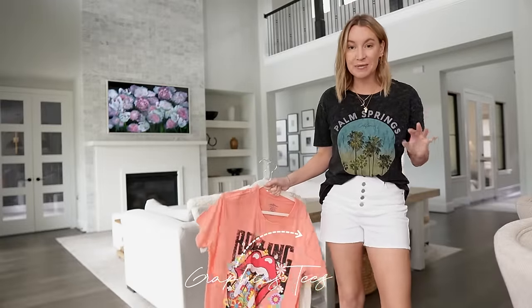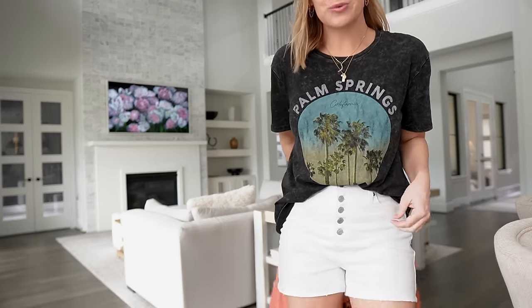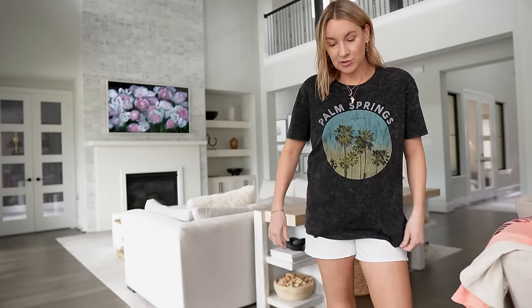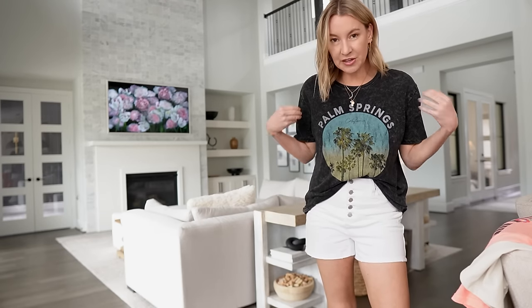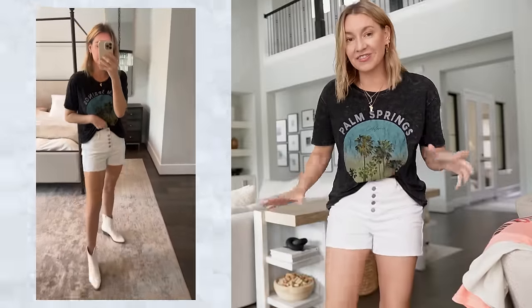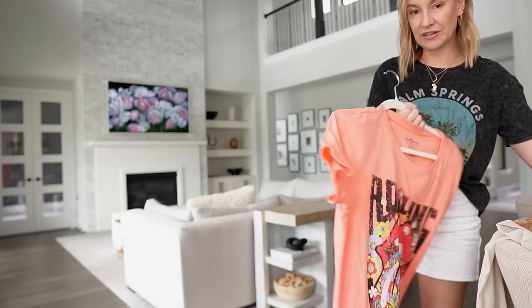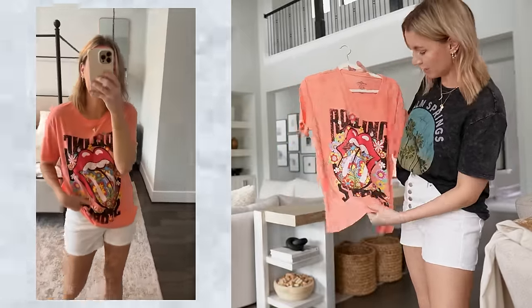I'm obsessed with the new graphic tees from Walmart right now — they're all under $10, like $9.98. First up is this really cute Palm Springs graphic. I'm wearing a medium, so I did size up one size. You can go with your normal size or size up depending on how you want it to fit. It's a thinner fabric — it feels like a lived-in Aviator Nation vibe, seventies fit, like something you'd grab out of your parents' closet. I love the Palm Springs one so much. They also have a Rolling Stones one that's super cute — it's more of a coral color.